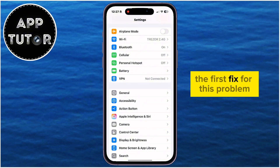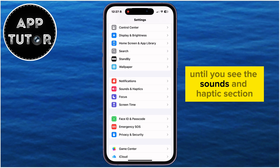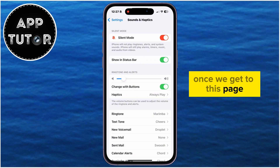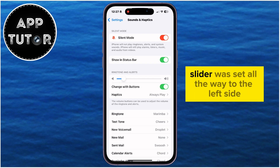The first fix for this problem is to open the Settings on your phone, and then scroll down until you see the Sounds and Haptics section. Once we get to this page, a possible cause of this problem is that the volume slider was set all the way to the left side.